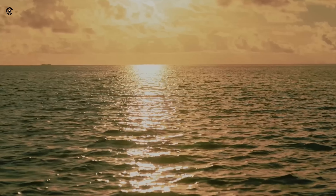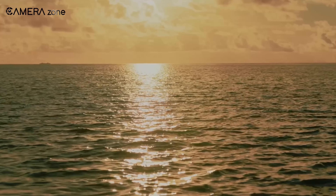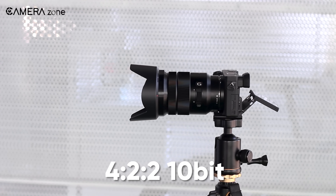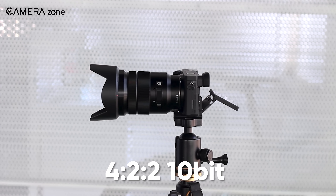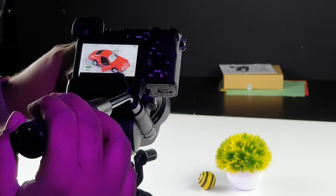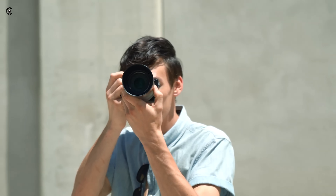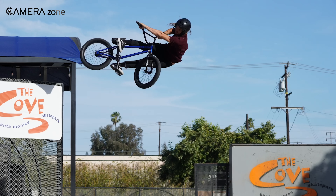These options will definitely enable precise adjustments to achieve the desired visual style. Furthermore, the a6700 is anticipated to support 4:2:2 10-bit internal recording, delivering improved color accuracy and enhanced detail in video recordings. So even if you're worried about photography on a crop sensor, you're going to enjoy the filming experience if you take the a6700 as your workhorse.